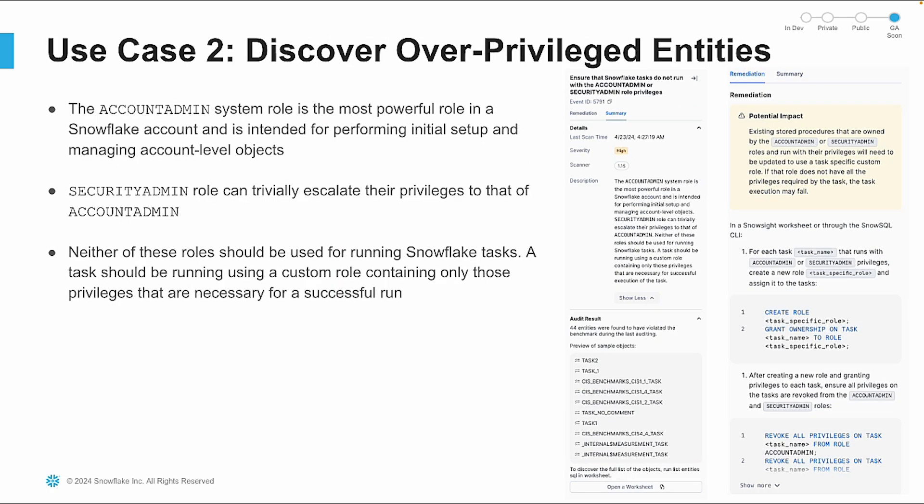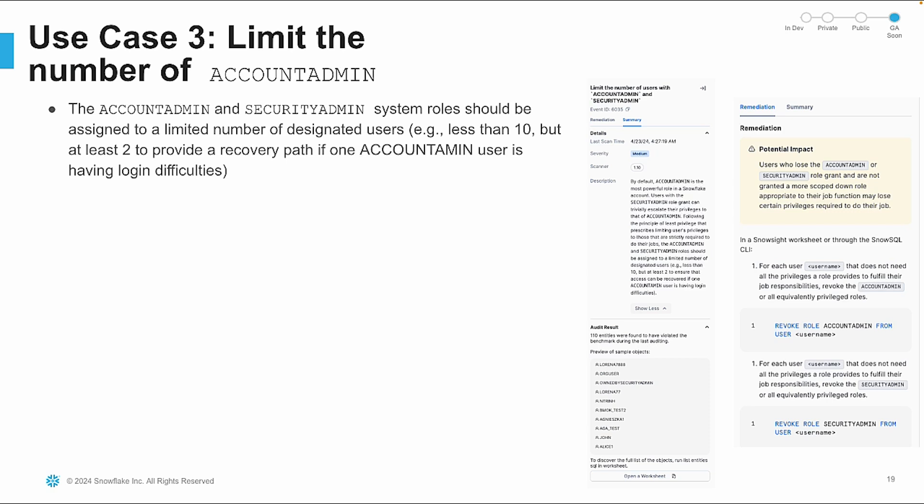Overprivileged roles can pose security risks. The Trust Center helps you identify users with excessive privileges, such as those assigned to the account admin or security admin roles. This ensures that tasks run with custom roles containing only necessary privileges, minimizing potential security vulnerabilities. For better security, you should limit the number of users with account admin and security admin roles. The target should be fewer than 10 such users, but you need to make sure at least two users have these roles assigned to provide a recovery path if one experiences login issues. The Trust Center helps you monitor and enforce this best practice.